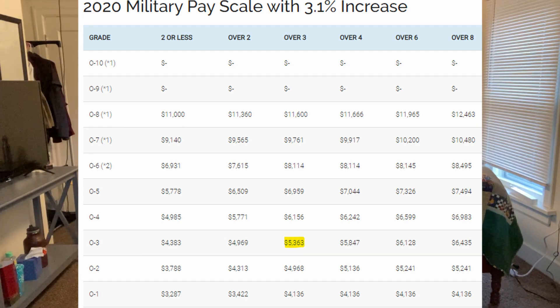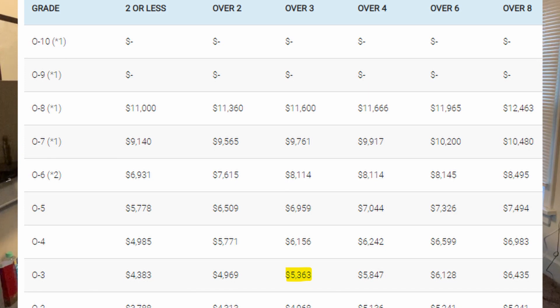To determine how much you'll be making once you actually start serving, you can look at the military pay chart online, which covers all ranks and pay based on years served. For me, since I'm getting my doctorate degree, I'll graduate as an O3 rank — a Lieutenant. Since I'll already have three and a half years of service from my scholarship, the O3 pay for over three years in service for 2020 is just over $5,300 a month in base pay — and that's on top of housing and food allowances.